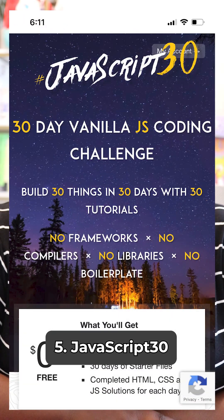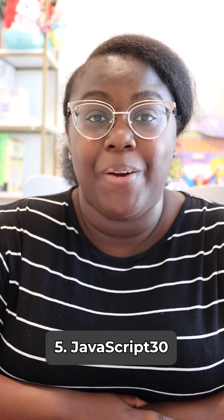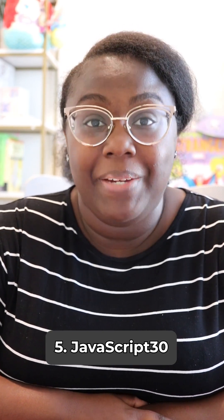JavaScript 30 — learn JavaScript by completing 30 projects in 30 days. These projects don't require frameworks or libraries, so they are truly beginner friendly.